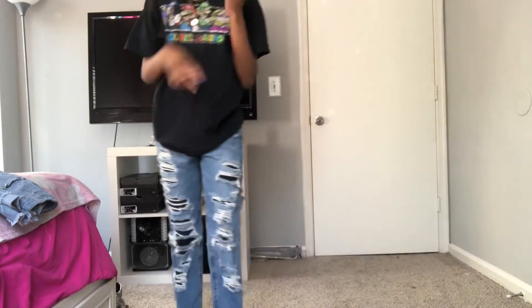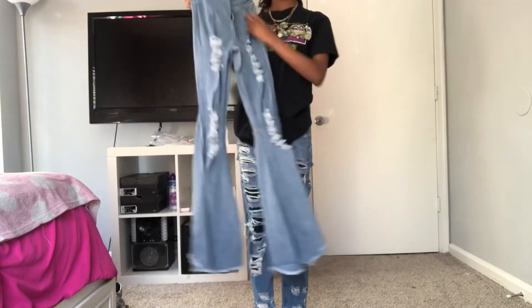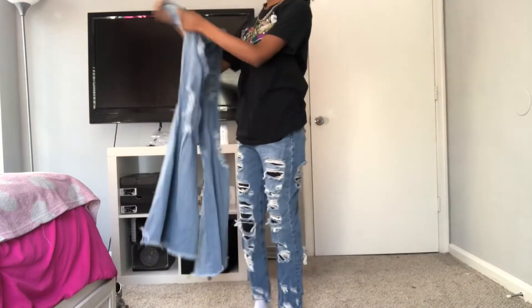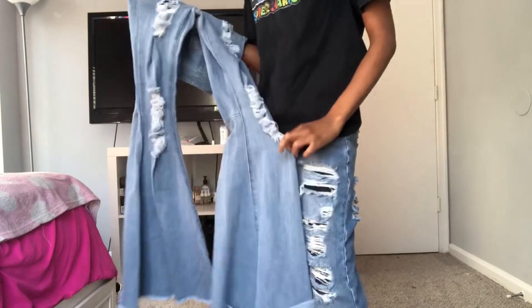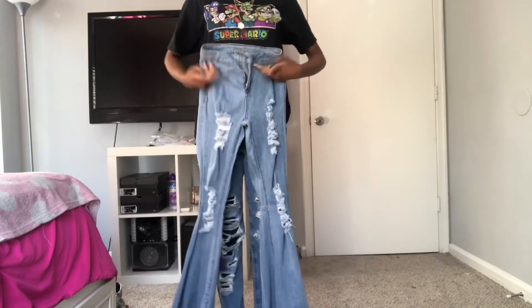The last item of all is these bell bottoms. These ones are really cute. They have rips right here on both legs, and at the bottom the flare is really wide. They're also high-waisted — they come up to about here.